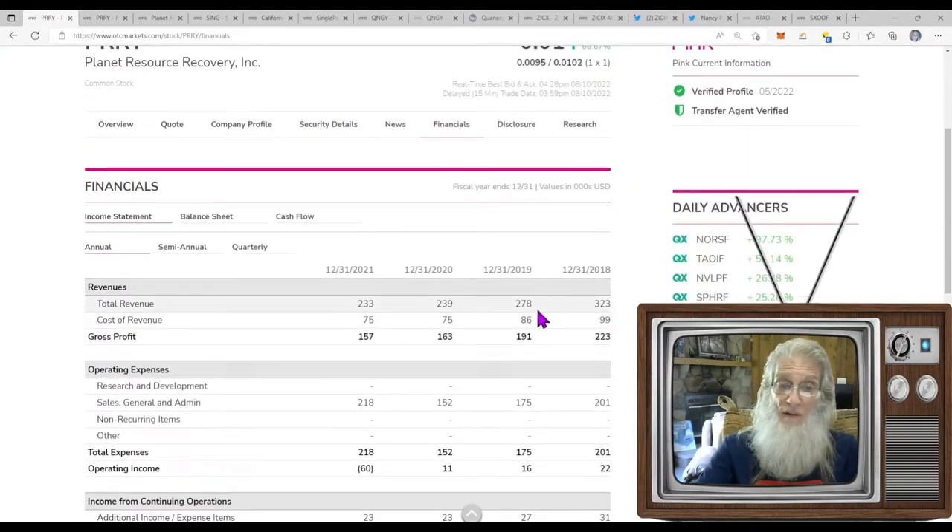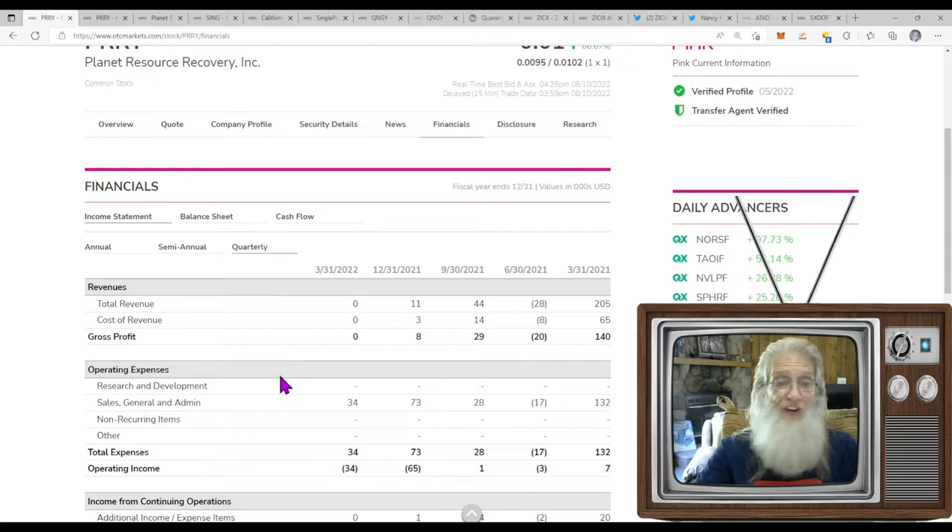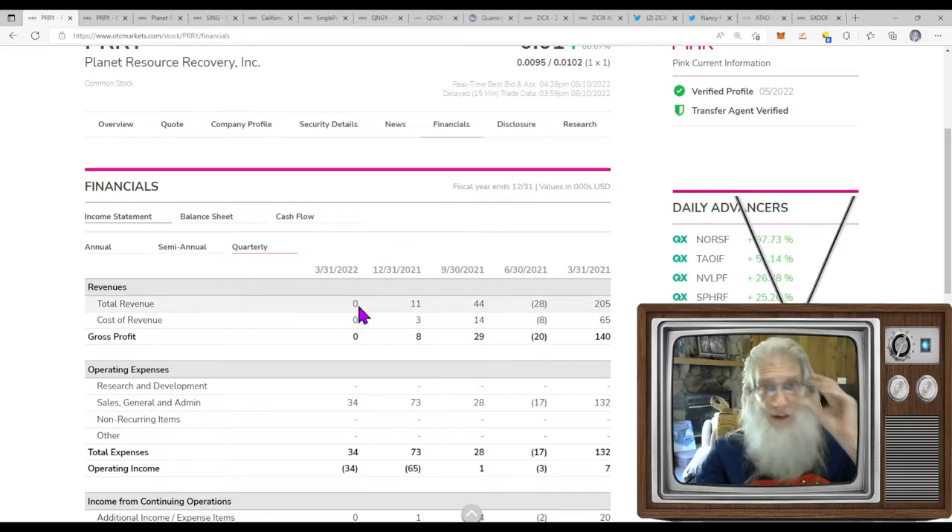What are the financials for this company? Over the last four years their revenues have been dropping. End of last year they did $233,000 — not improving, it's gotten completely dead. The first quarter of this year shows nothing. Obviously they've had a change of operations. What we see them doing now is the six-wheel buggy — this ATV — that's going to be their new business.